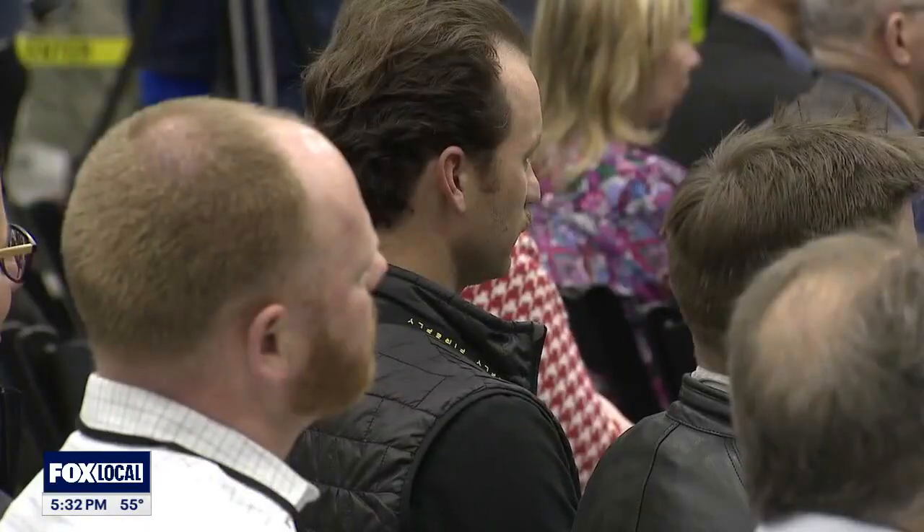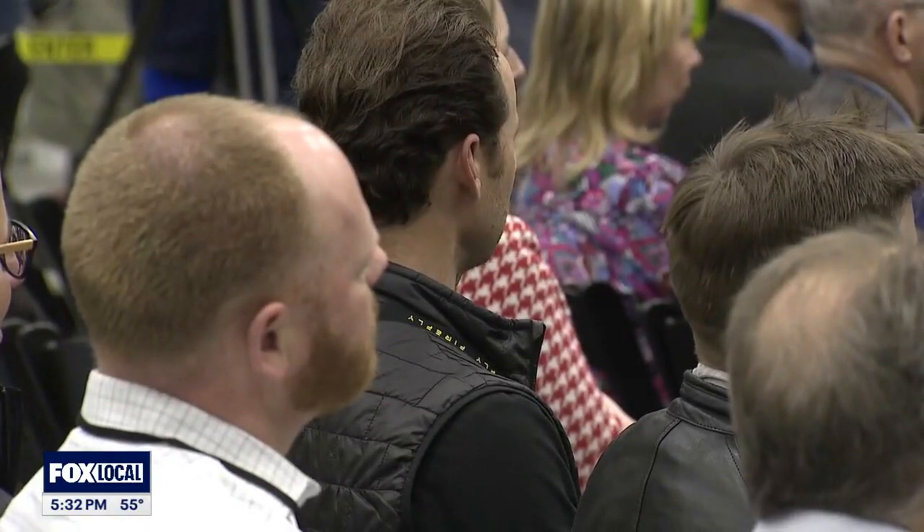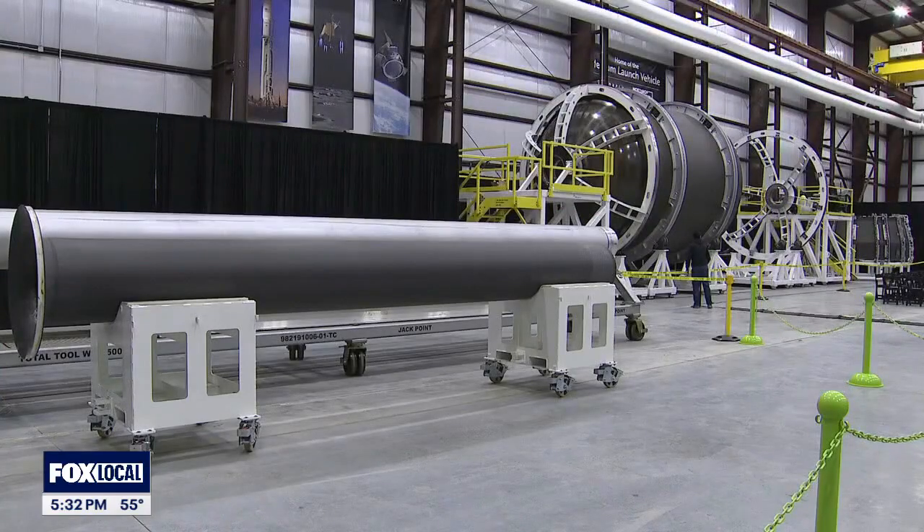This ceremony Wednesday is the official opening of an expansion project. Firefly is building the new Antares 330 rocket for Northrop Grumman.